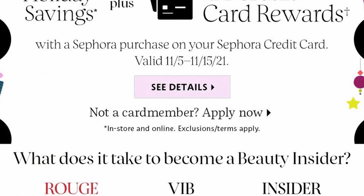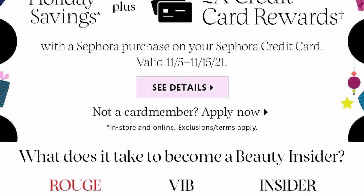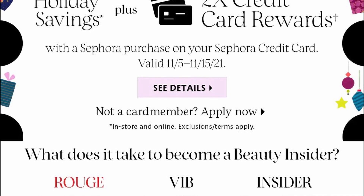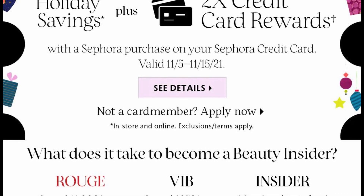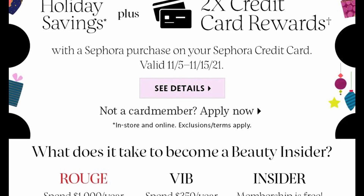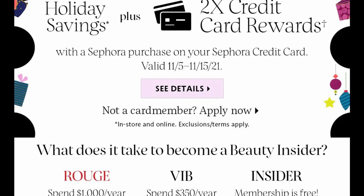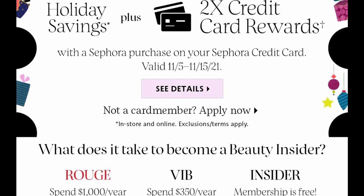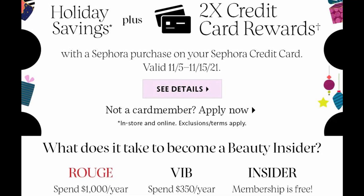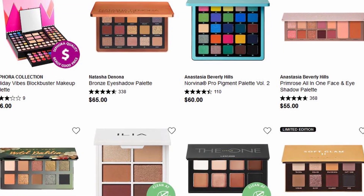It has a section where it says, what does it take to become a beauty insider? To be an Insider, it's free — you just have to sign up and be a member, and that gets you 10% off. To be a VIB member, you have to spend $350 a year at Sephora to get 15% off. And then to be a Rouge level member, you have to spend $1,000 a year at Sephora to save just 20%.